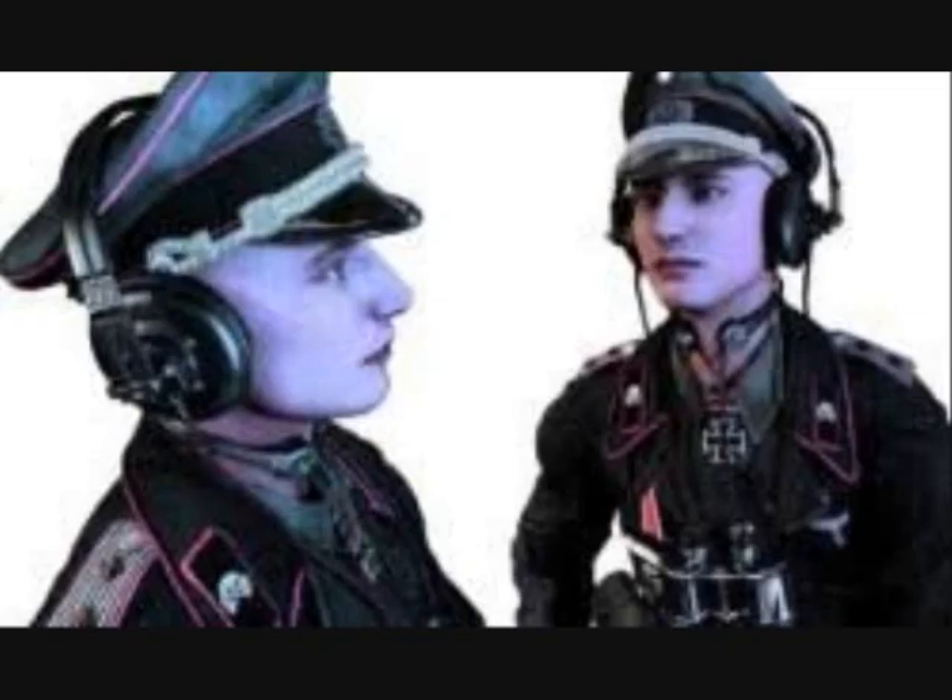The tank crew headset, as shown, was worn in conjunction with a throat microphone. These were essential pieces of kit if the crew were to hear the orders of their commander over the noise of the engine and any gunfire.